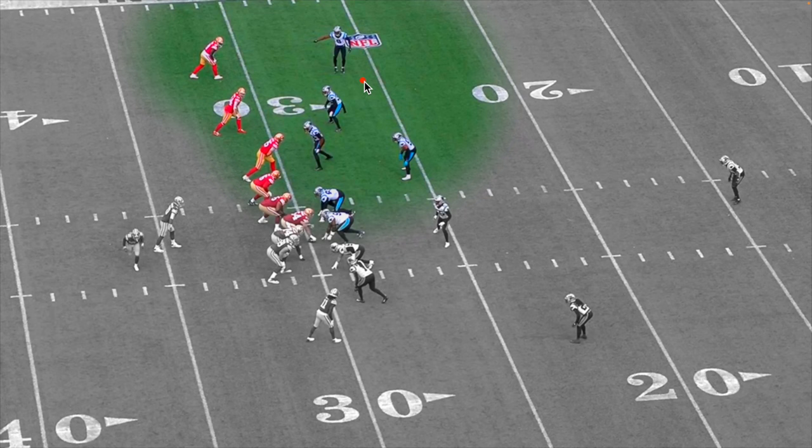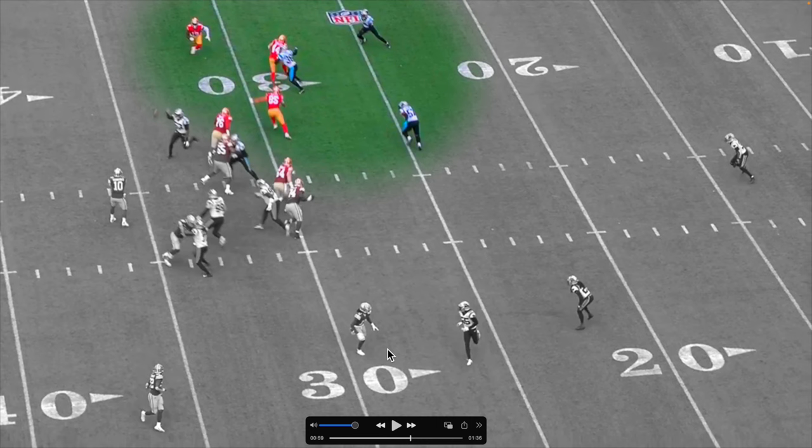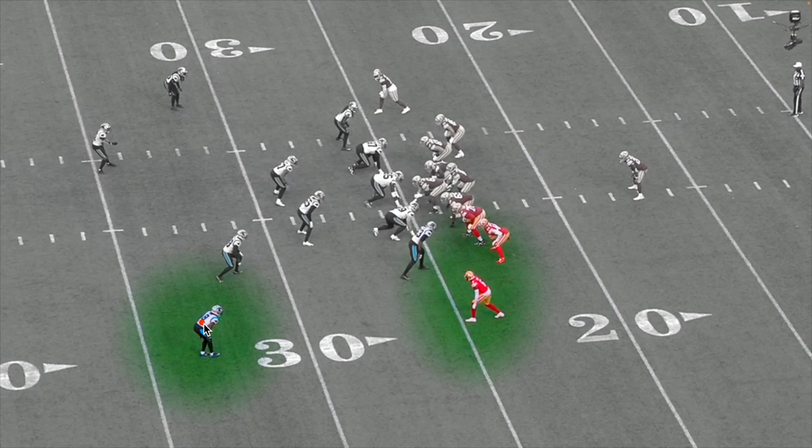Right here we got JC Horn telling Miles — I believe — to pick up the outside receiver. Jimmy G drops back and look what happens: screen play right there. Honestly, if Miles reacts quicker right here, it might be a pick six. I mean, he would have Devo chasing him, but that might have been a pick six.